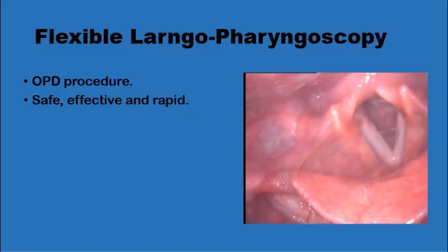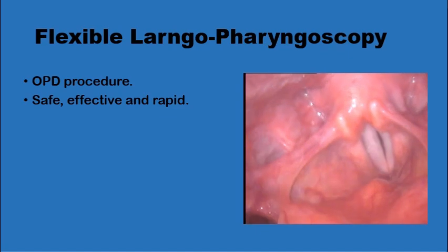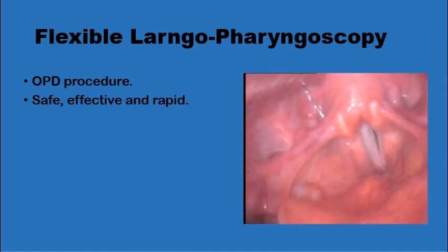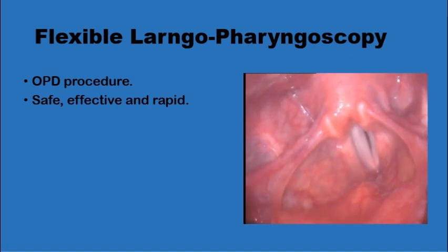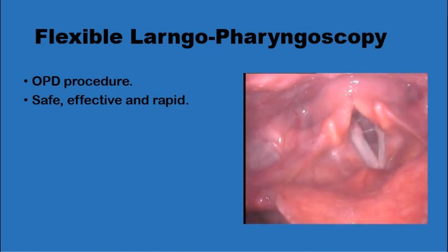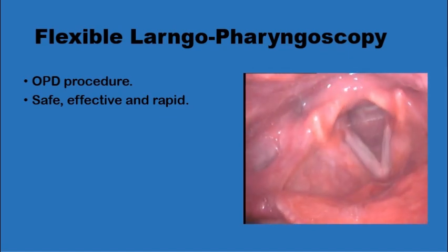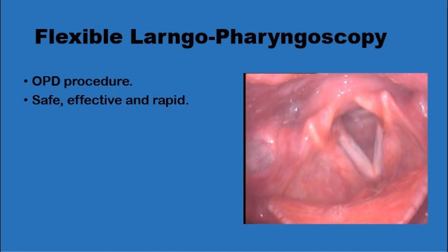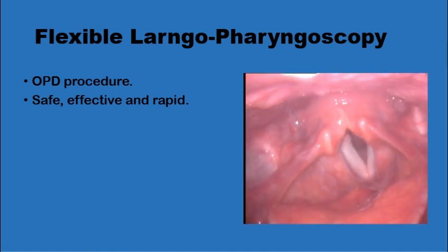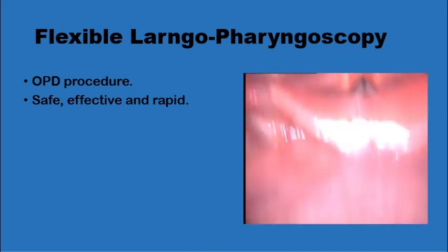We'll go through the different ways of assessing and investigating globus pharyngeus patients, starting with flexible laryngopharyngoscopy as an outpatient procedure that is safe, effective, and rapid. It can show if there is any structural cause for the globus sensation: any masses, ulcers, any irritation to the pharynx, retroverted epiglottis, osteophytes, or pooling of saliva.